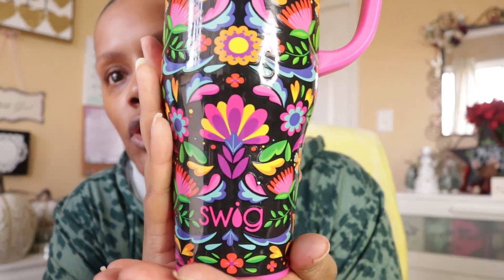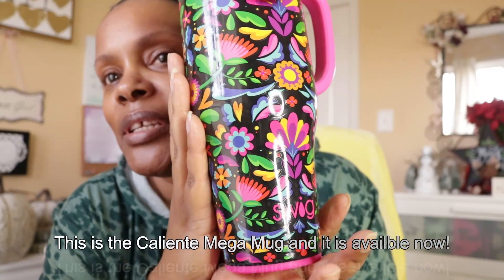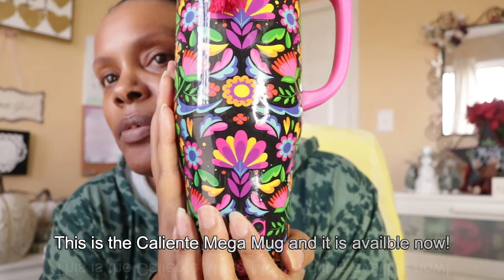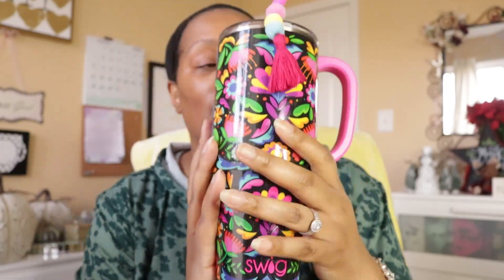The cup is from Swig. I think this cup is currently out of stock because they recently had a sale where these were like 40 percent off. I forgot the name of it but you would definitely see it on the website.